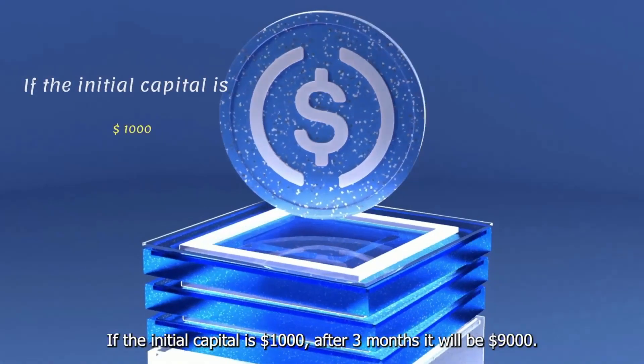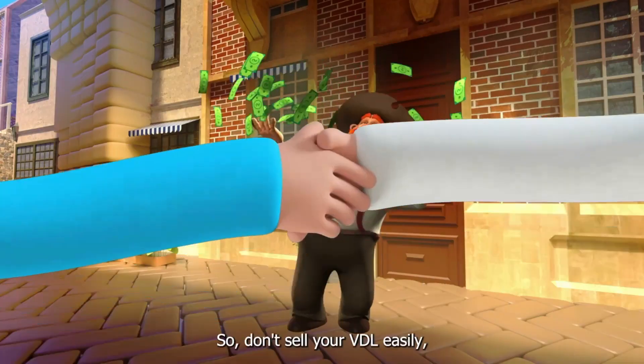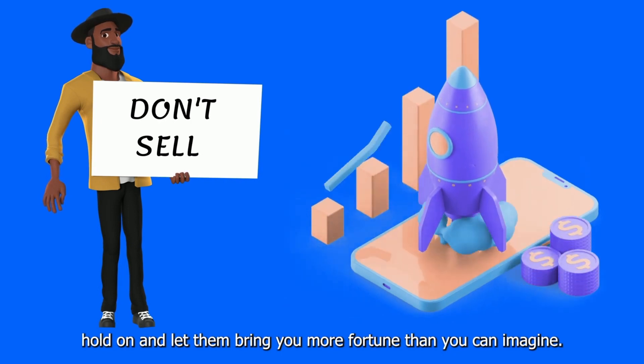If the initial capital is one thousand dollars, after three months it will be nine thousand dollars. So don't sell your VDL easily — hold on and let them bring you more fortune than you can imagine.